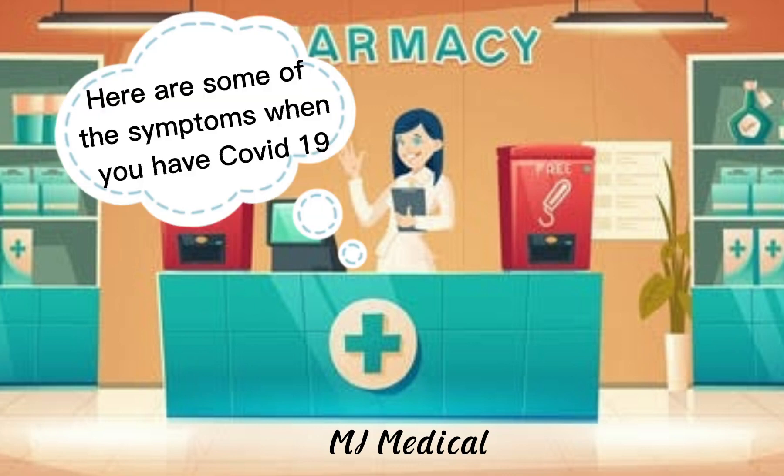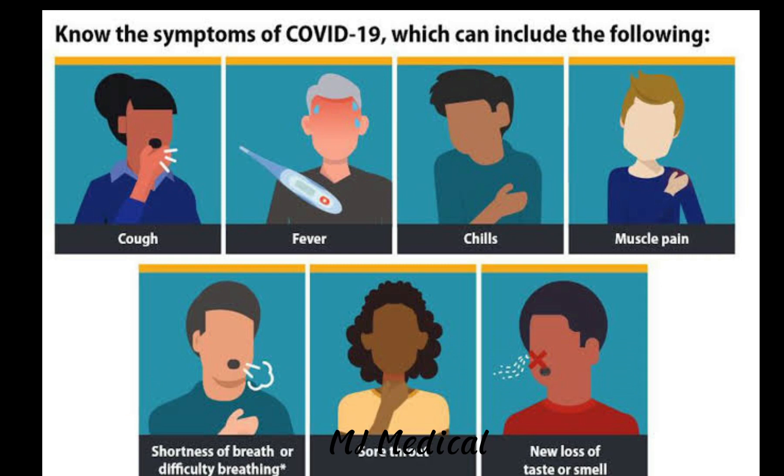Here are some of the symptoms when you have COVID-19: cough, fever, chills, muscle pain, shortness of breath or difficulty in breathing, sore throat, and loss of taste and smell.